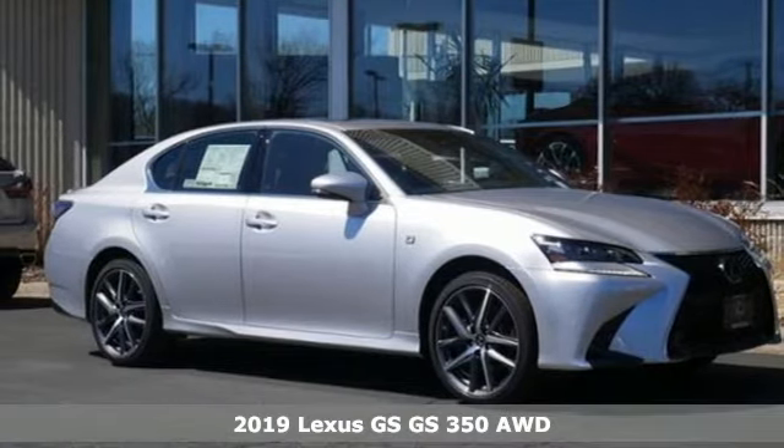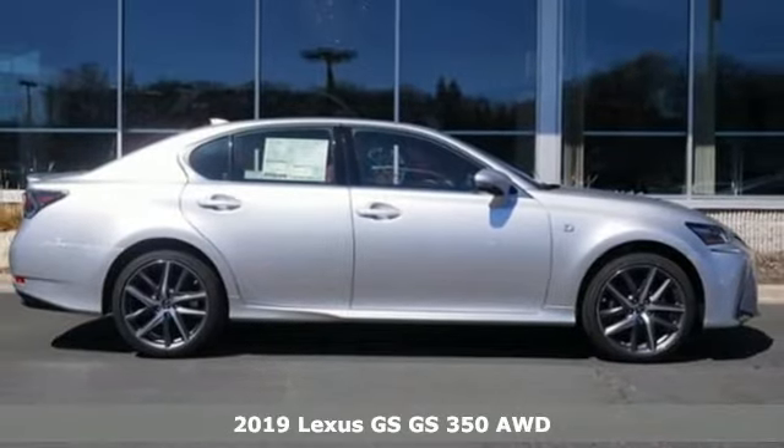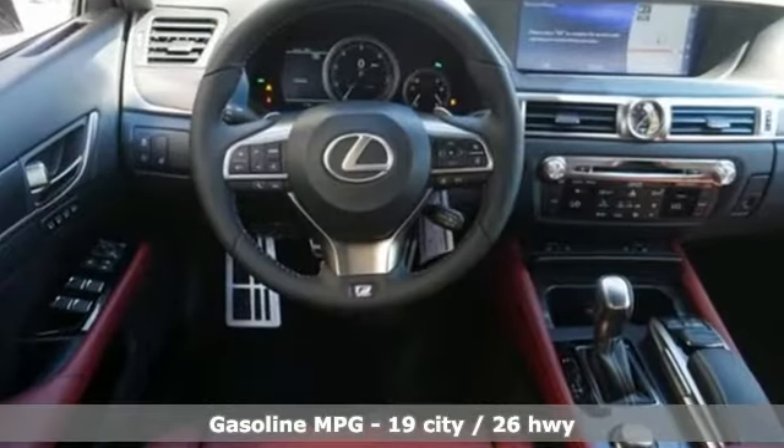It's a new 2019 Lexus GS. Its luxury and aggression will dominate your senses. This GS is performance art at maximum speed. And it comes with all the amenities you need.